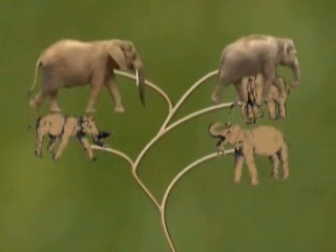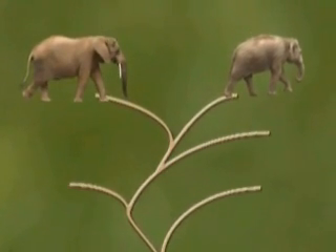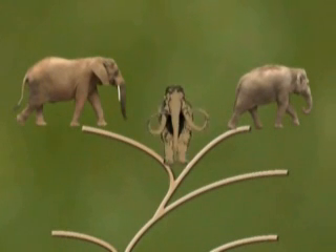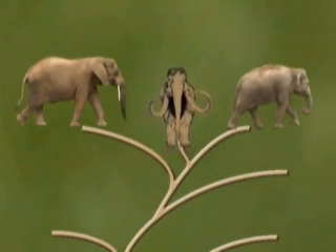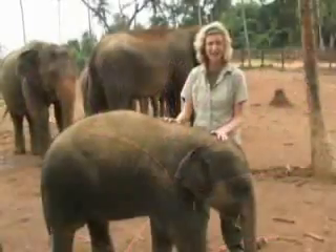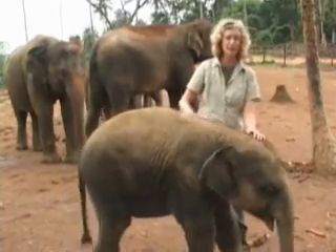Although they seem a lot alike, these two species are not particularly closely related. Their evolutionary lines have been separate for about five million years. In fact, evidence suggests that Asian elephants were more closely related to extinct woolly mammoths of the past than they are to African elephants of today. Perhaps that's why Asian elephants are often much hairier than their African counterparts.